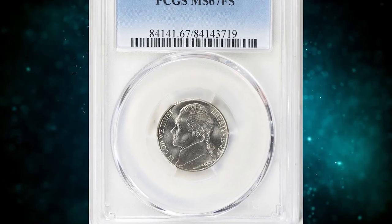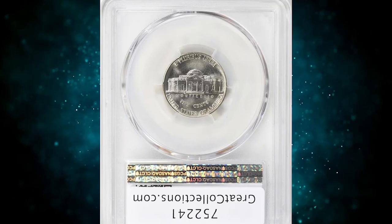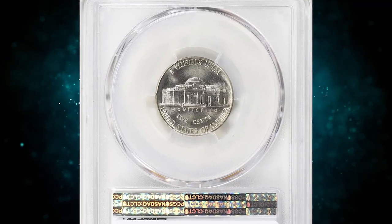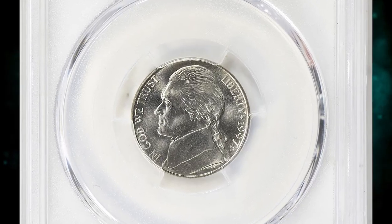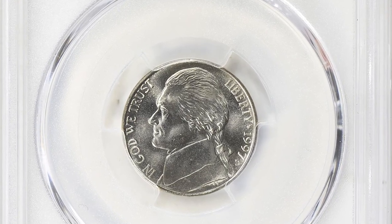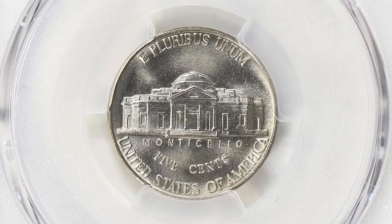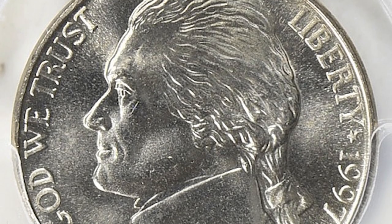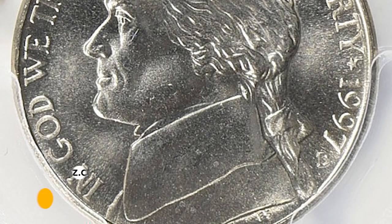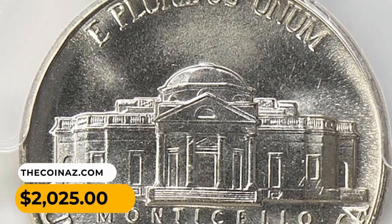Number 14: 1997D Jefferson Nickel in MS67 condition with full steps. According to the NGC price guide, as of July 2023, a Jefferson nickel from 1997 in circulated condition is worth between $0.10 and $0.20. However, in higher mint conditions it sometimes commands nice premiums. For example, this gem was purchased for $2,025 with buyer's fee at Great Collections auction.